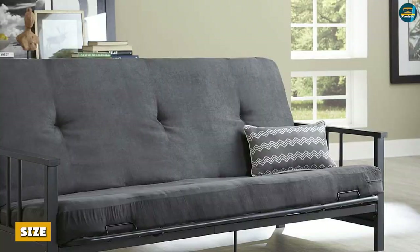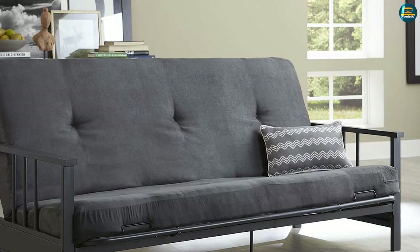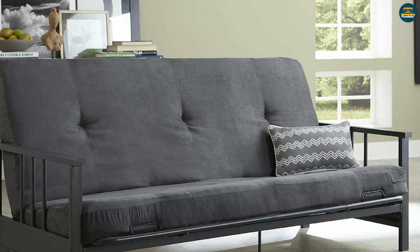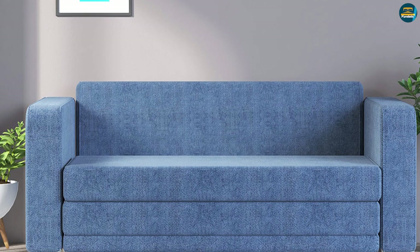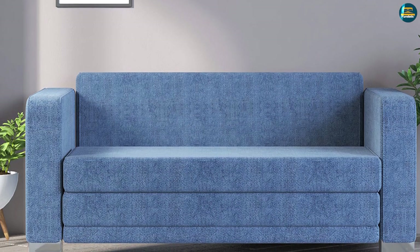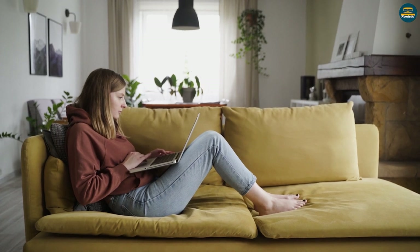The most important feature that you should consider while trying to decide between a futon and a sofa bed is the size of these two options. Keep in mind that the reason you are opting for convertible sleep furniture is that you are space-restricted and want multi-functional use from your seating fixtures. If you are looking for furniture that will help conserve space above everything else, then a futon might be the best choice of the two.